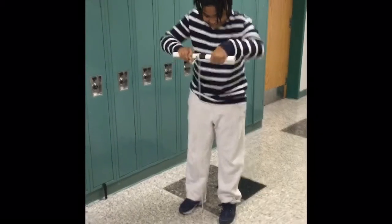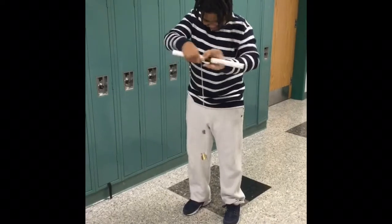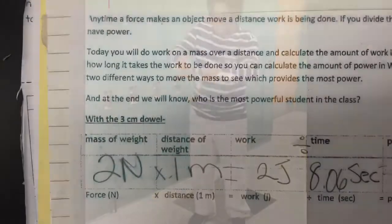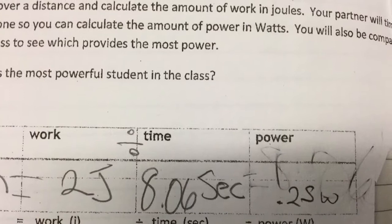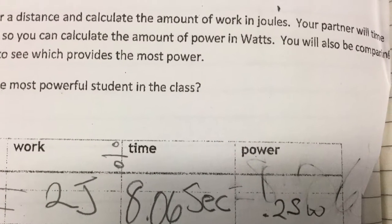The student is using two newtons of force to move the mass one meter with the three centimeter dowel. He recorded his time as eight point zero six seconds. Two joules of work done in eight point zero six seconds equals point two five watts of power.